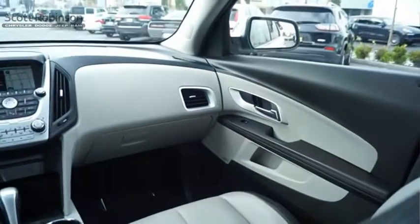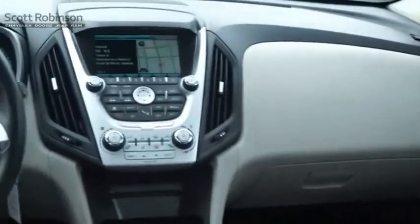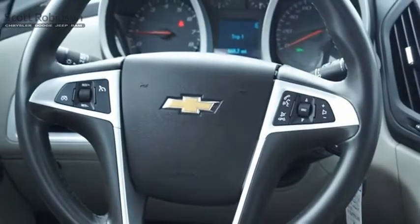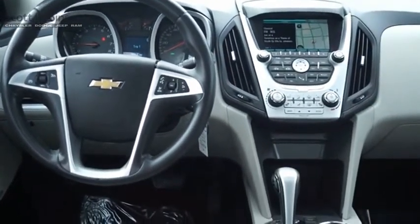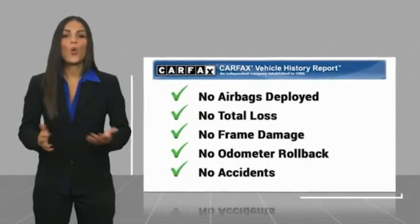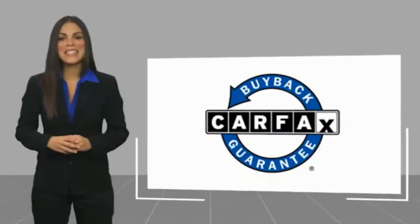This isn't just a vehicle, it's an experience. So stop in for a test drive today. Here's another high quality vehicle with a Carfax Vehicle History Report. Be sure to find a complimentary copy of this report online or contact the dealership. This vehicle qualifies for the Carfax buyback guarantee.